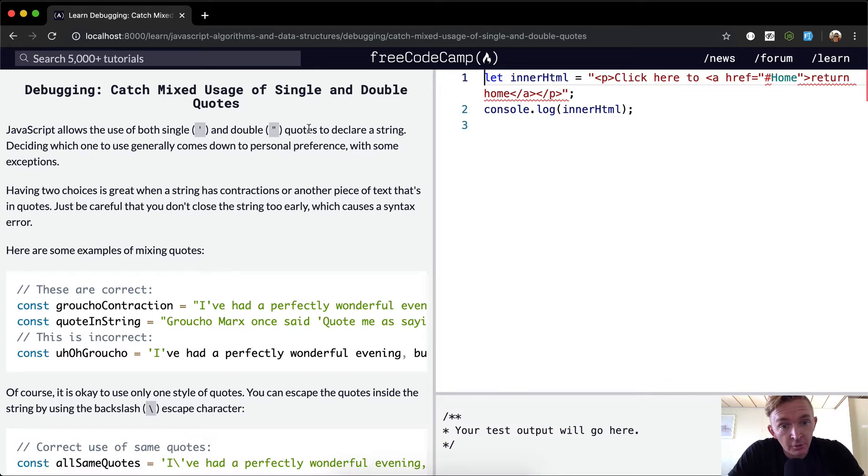JavaScript allows both single and double quotes to declare strings. Deciding which one to use generally comes down to personal preference, with some exceptions. Having two choices is great when a string has contractions or other pieces of text that are in quotes. Just be careful that you don't close the string too early, which causes a syntax error.